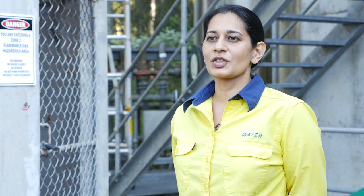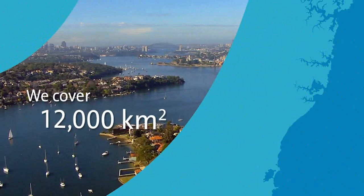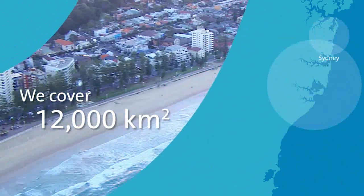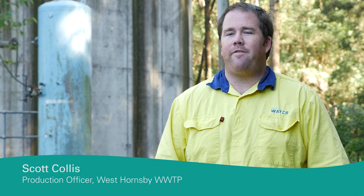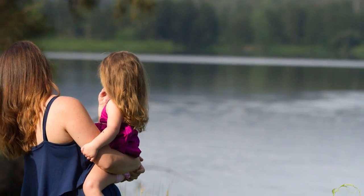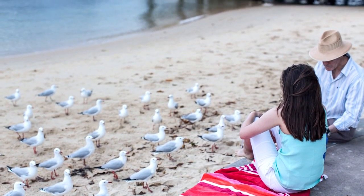Sydney Water is Australia's largest water and wastewater service provider. Every day we proudly provide our customers with world-class water and wastewater services across Greater Sydney, the Illawarra and the Blue Mountains. We are renowned for our safe and refreshing drinking water, and we do more than just supply drinking water — our wastewater network also protects the health of our rivers and beaches, which are central to our iconic outdoor way of life.